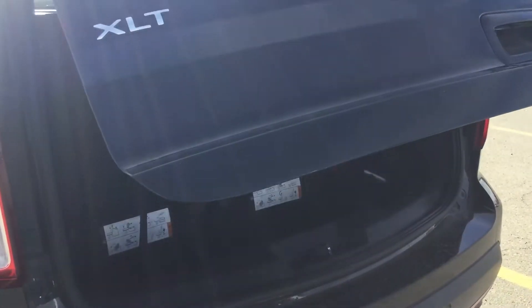You do have the power lift gate, so with the push of a button it will pop open for you. A great thing here about the Explorer — tons of room in the back and you do have the stow and go for the seating. Pull your handles and it will flatten right out so you have tons of room for any cargo.